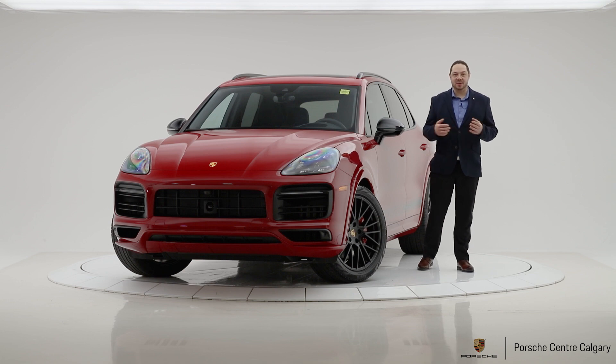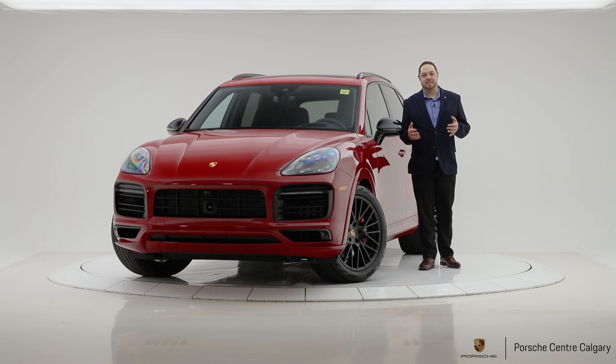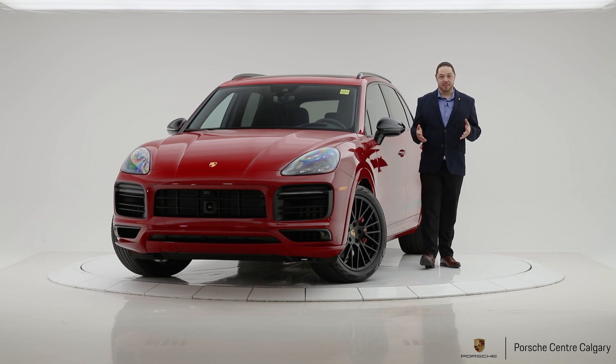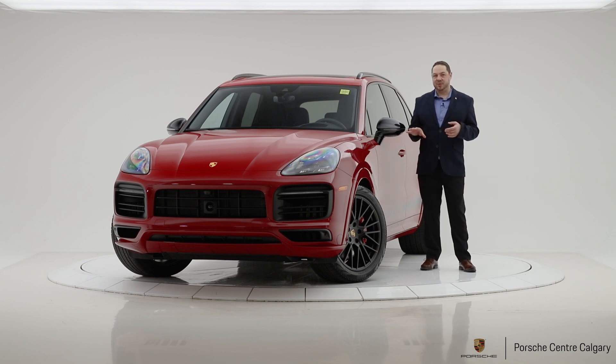We just got the first couple of these in stock. We were very amped up and excited to see them. We've already delivered the first one, and I was able to experience it a little bit — and it did not disappoint.